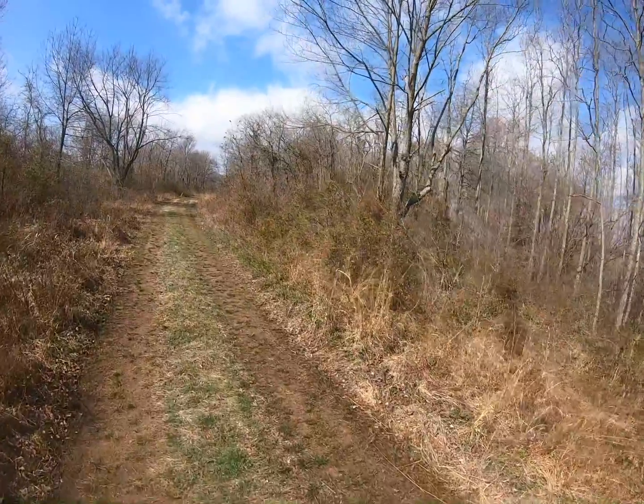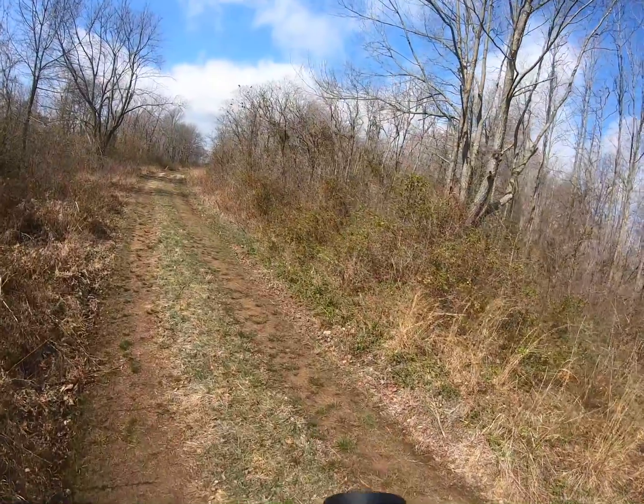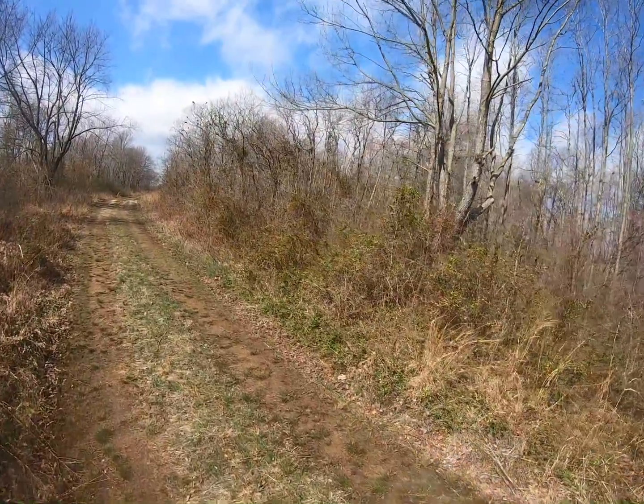Eastern Towhee female — let's try to get her. That's a very hard one to get. Yep, gone.